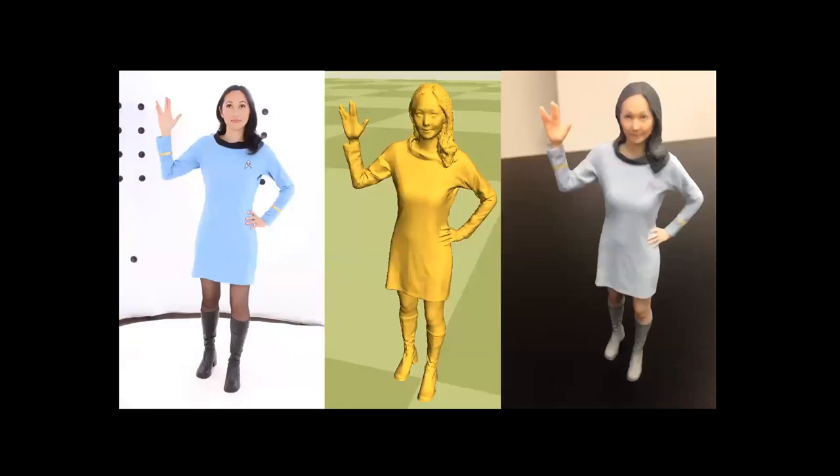In closing, I just want to say to all of you that I hope you all live long and prosper. Thank you.